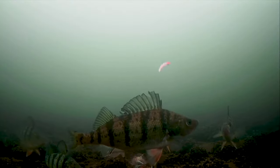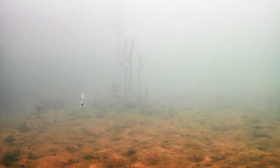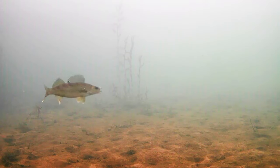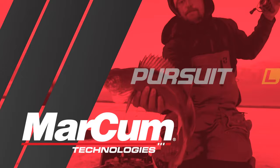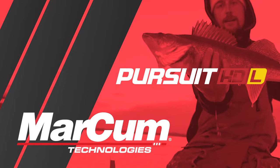Enjoy an image so precise it supports digital zoom to see fish or cover at distance. Then record the action to an internal DVR for later with a simple press of a button. Marko's Pursuit HDL gives anglers who demand the best exactly what they ask for.